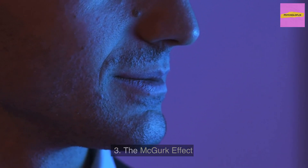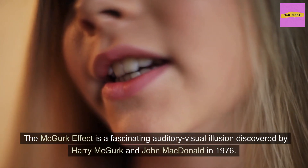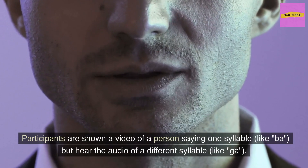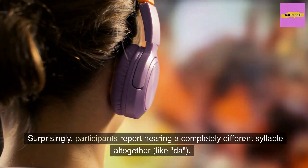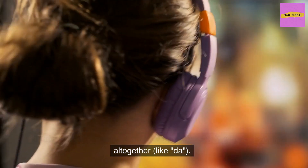The McGurk Effect is a fascinating auditory-visual illusion discovered by Harry McGurk and John MacDonald in 1976. Participants are shown a video of a person saying one syllable, like "ba," but hear the audio of a different syllable, like "ga." Surprisingly, participants report hearing a completely different syllable altogether, like "da."